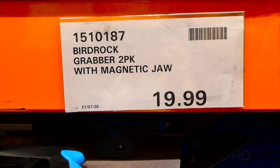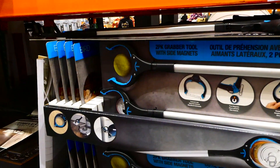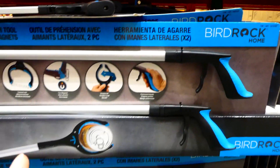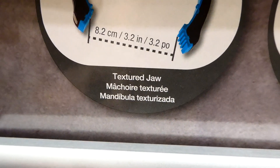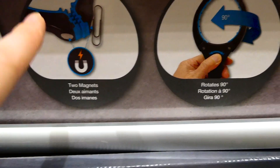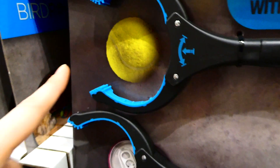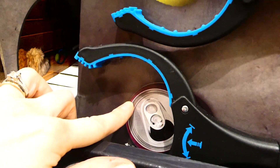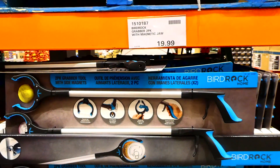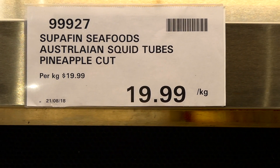This is another new product - the Bird Rock grabber two-pack with magnetic jaw for $20. It's a two-pack grabber tool with an extra jaw. It comes with two magnets to pick up other stuff, rotates 90 degrees, and has a contoured handle. You can pick up balls, cans, and all sorts of things. Someone actually asked about these on the Costco Facebook page recently, and they do have lots of them here.